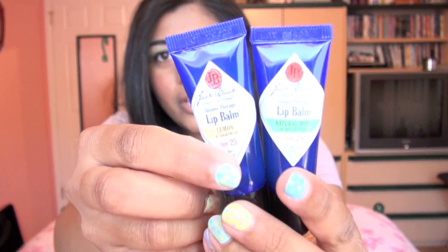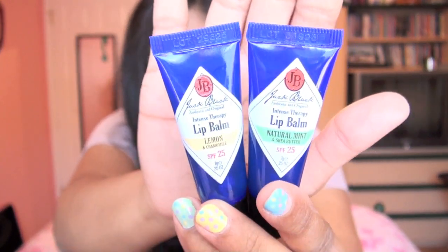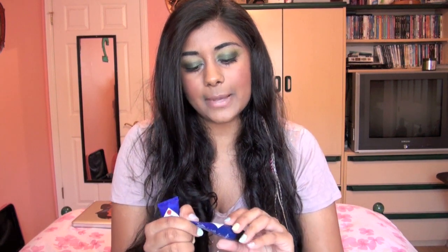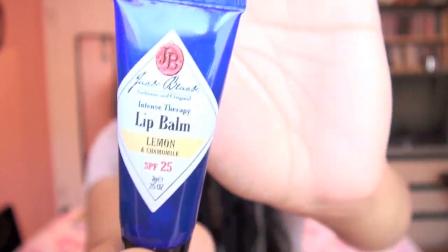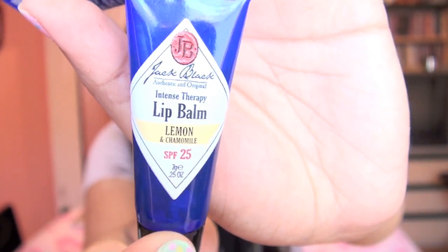The next two products I got are Jack Black Lip Balms. I have heard so much buzz about these. Christine from Temptalia.com raves about these like no other, and then I heard Scrangie talking about them as well. So I was like, my two favorite beauty bloggers have talked about this — I need to try it out. I got the Jack Black Intense Therapy Lip Balm in Natural Mint and also in Lemon Chamomile.